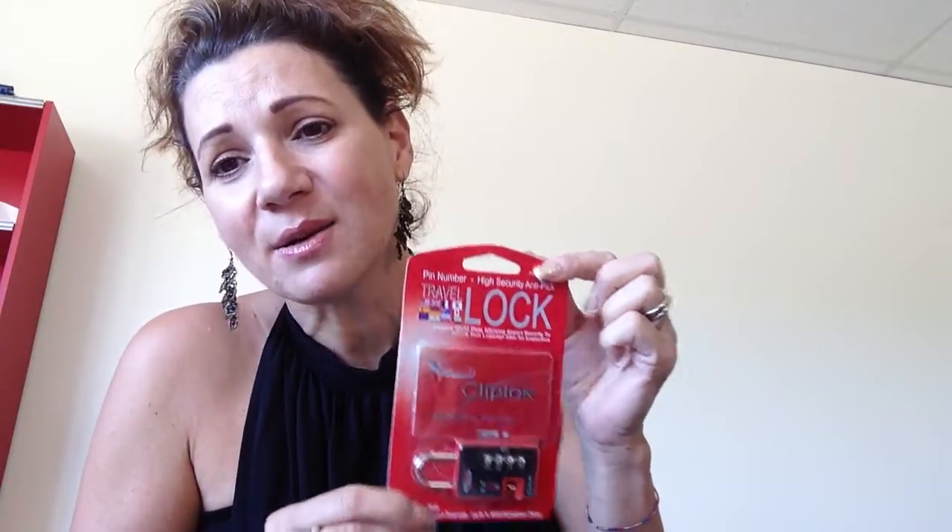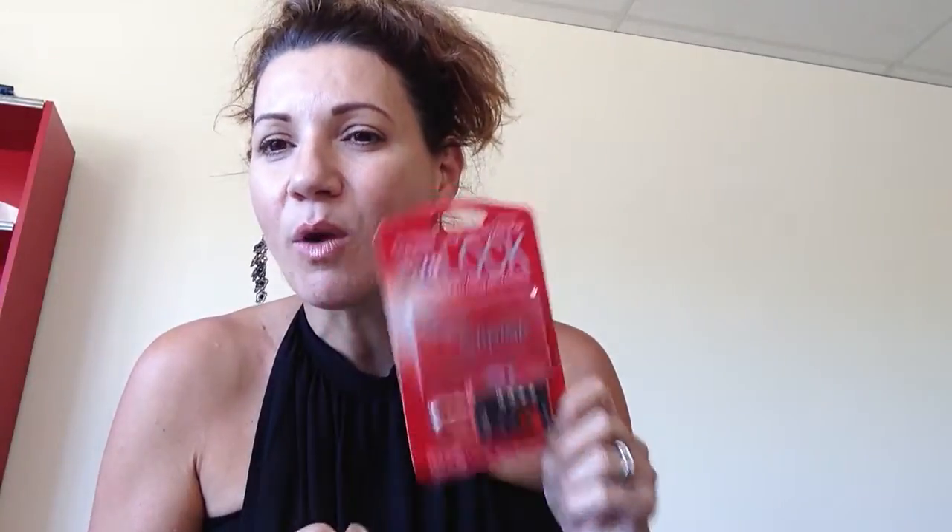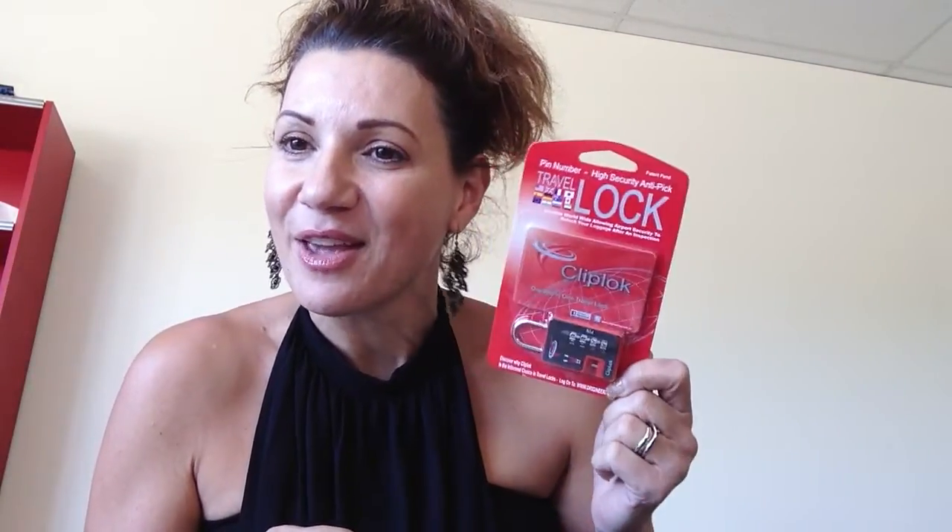You'll get a packet like this with the Clip Lock, the replacement shackle, and your pin card. It's a fantastic gift for someone who's travelling and it's the best investment you'll make for any type of security and travel with peace of mind. Click below, buy yourself a Clip Lock padlock, and buy it only once. If you're going to spend money, spend the right money on the right product that does exactly what it says. Thank you.